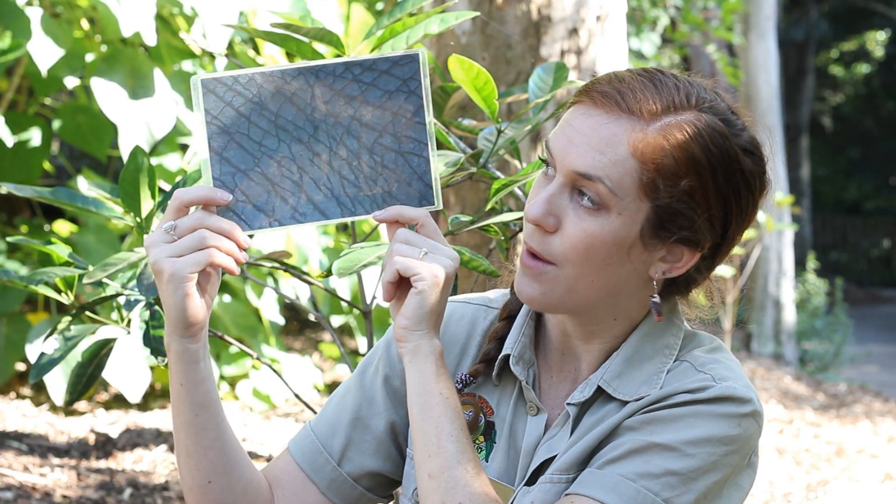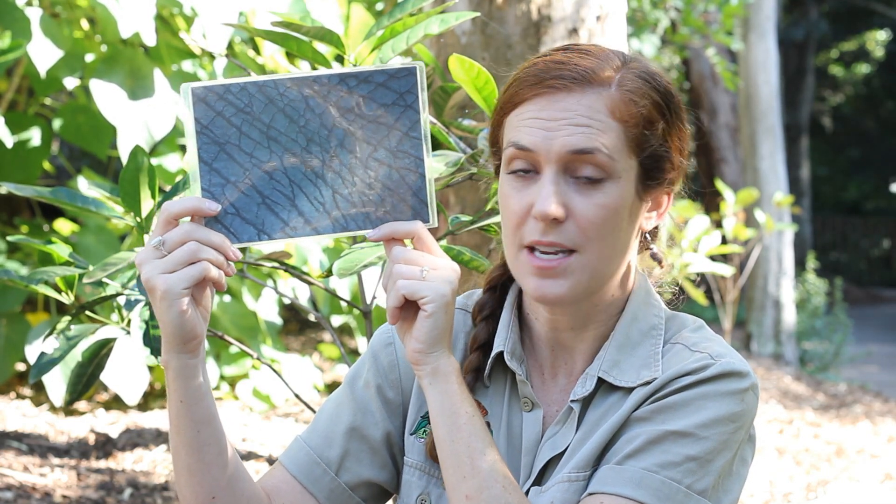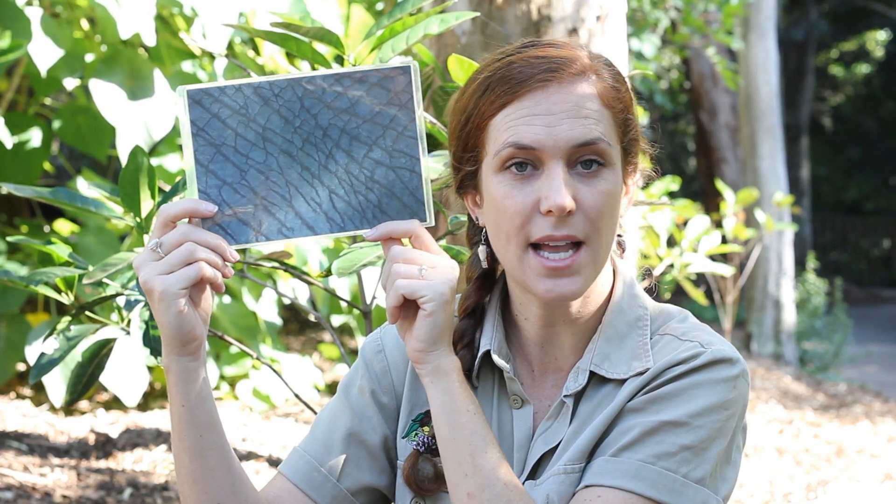This animal can be found in habitats that get very hot and sometimes very dry. So, this animal spends a lot of time out in the sun and their skin helps to protect them. Anyone have a guess?